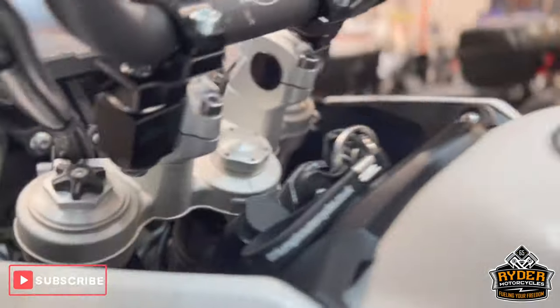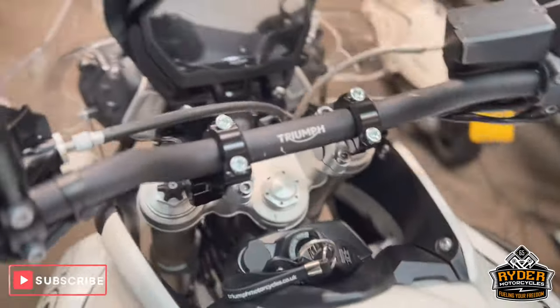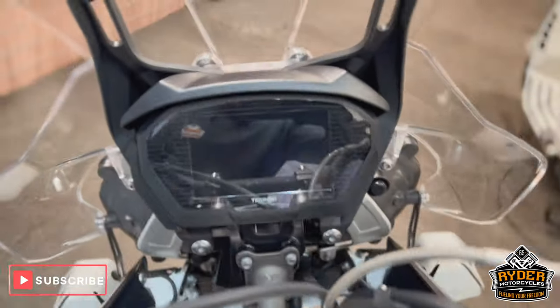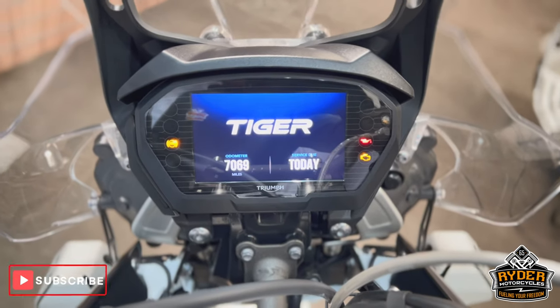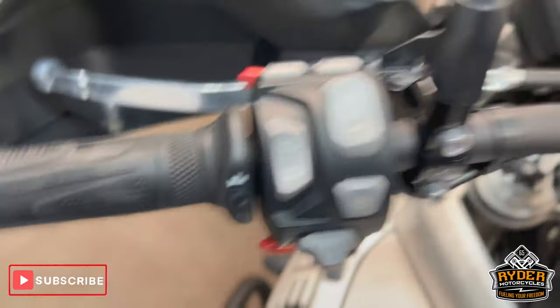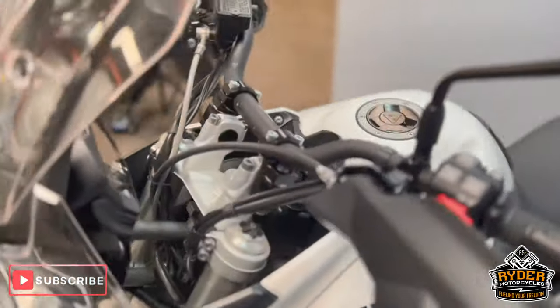This also has bar risers on there which, if you pick them up, just gives you a bit more comfort. The dash does as it should. You've got the button for your heated seats, your spotlights, cruise control, and heated grips. You've got everything you would want on a bike.